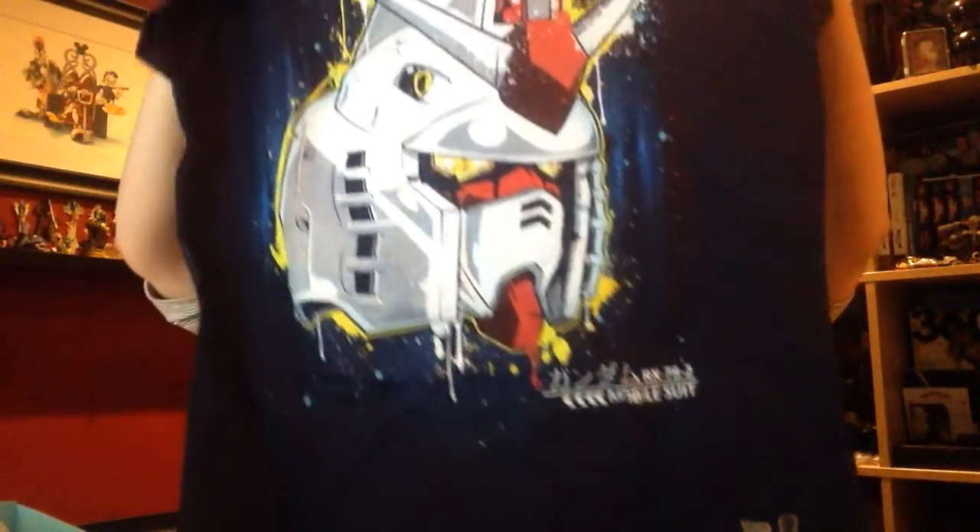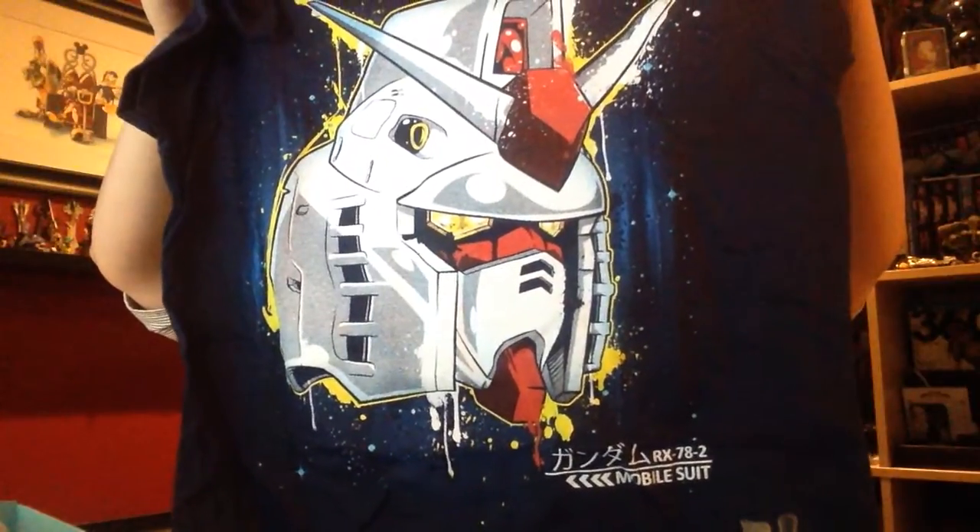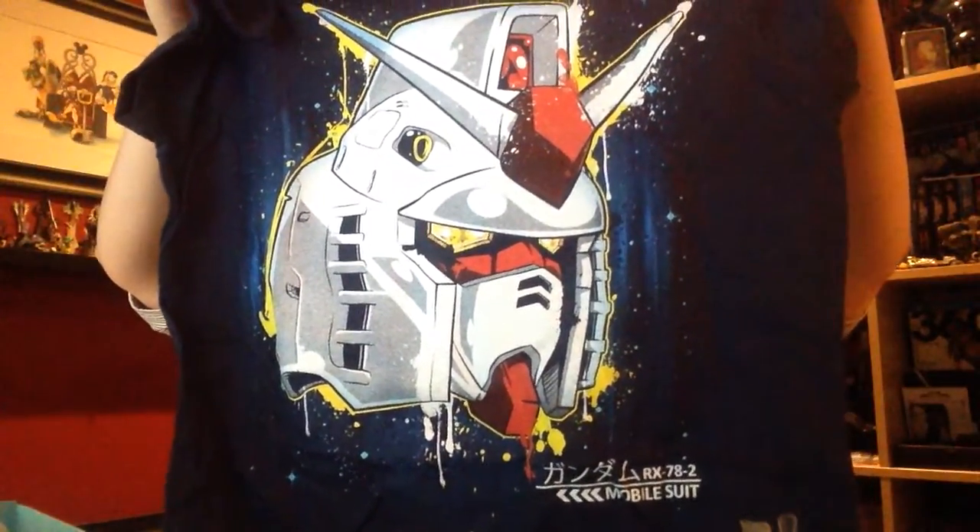Let's start with the shirt because it's always my favorite part. Super cool! I should show you — it's a Gundam shirt. Limited edition Shirt Punch shirt. That's pretty amazeballs. I'm not super into Gundams, but I kind of think I'm going to keep it because it's pretty amazing. So that's item number one.